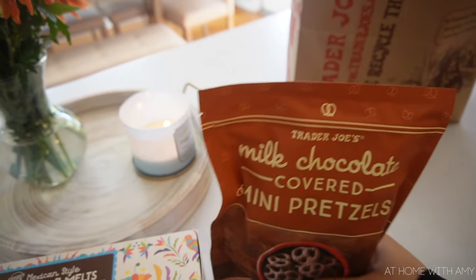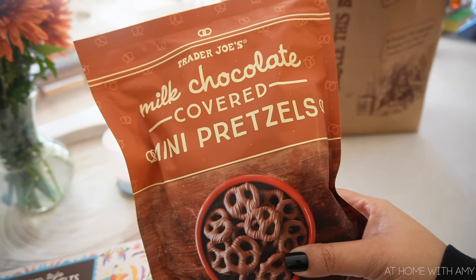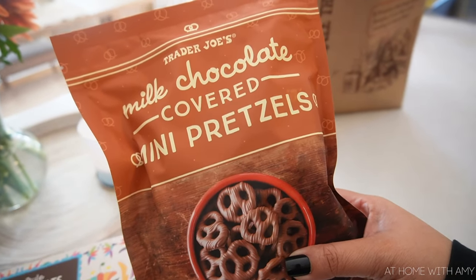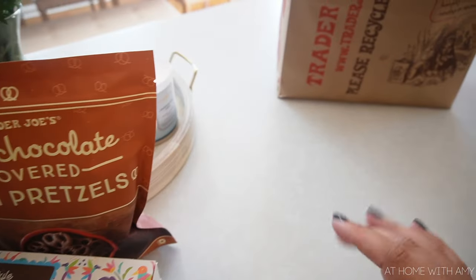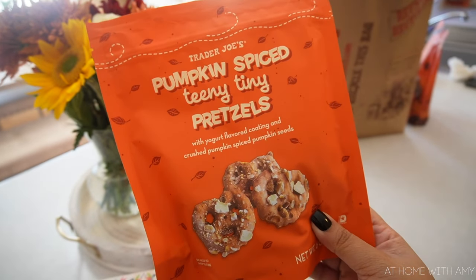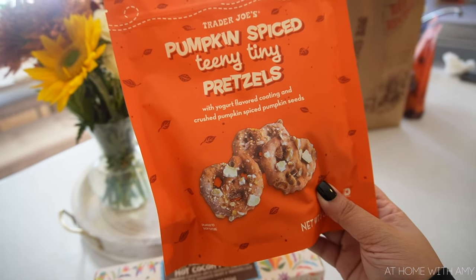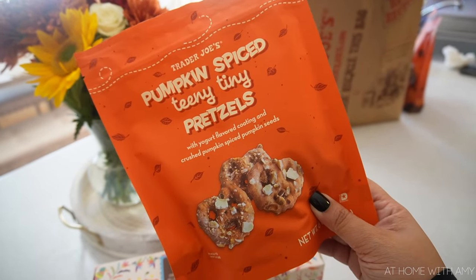These are not pumpkin but this is literally my guilty pleasure — milk chocolate covered mini pretzels. They are so good, someone needs to just hide them from me. Next to those I saw these, which are the pumpkin spice teeny tiny pretzels. These have yogurt flavored coating and crushed pumpkin spice pumpkin seeds. I'm excited to try them out.